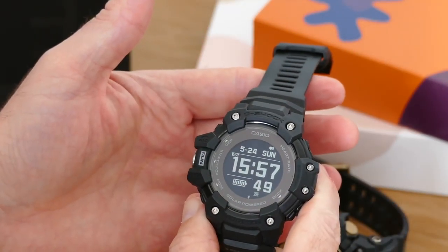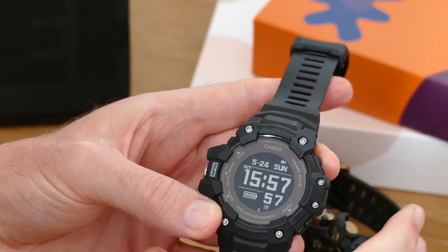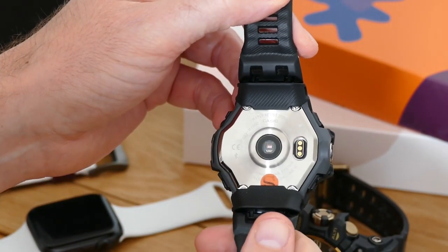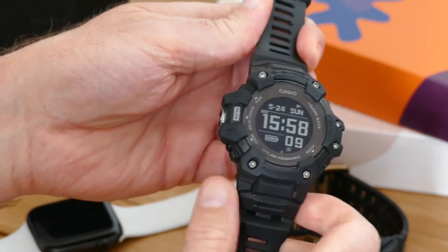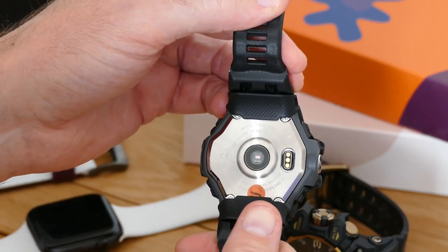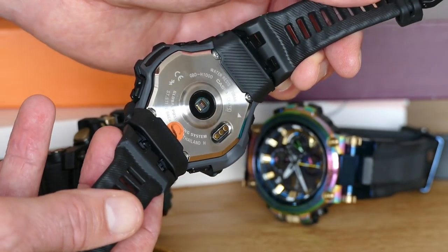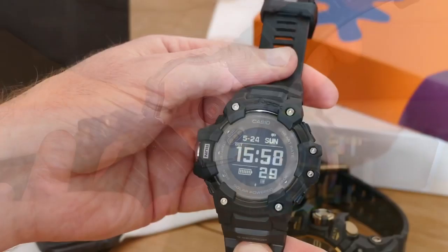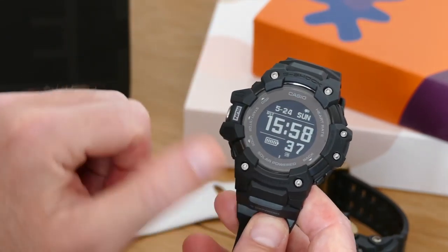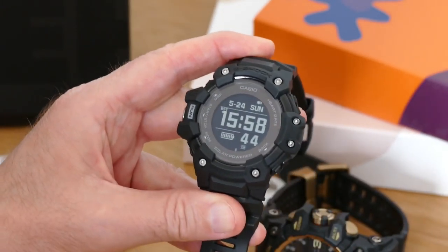Another thing that separates this from other smartwatches is the battery. The battery inside is solar powered and it's going to last for at least a year in time mode, and that includes notifications. If you use the GPS or heart rate tracking continuously, Casio says to expect about 14 hours. While that can be charged up using solar energy, there's also a USB charger included that tops it all up within a couple of hours. I've worn this on and off over the last few weeks without using fitness tracking, and it hasn't dropped one bar from the battery meter.